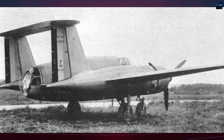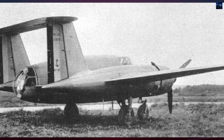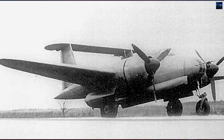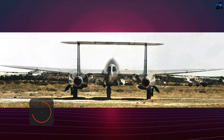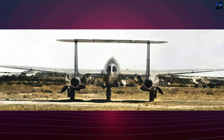The SNCAC NC-1070 was a French twin-engine piston-powered attack and torpedo bomber developed shortly after World War II by the Société Nationale de Constructions Aéronautiques du Centre. Conceived in 1946, it represented France's effort to rebuild its aviation industry and close the technological gap created by years of occupation. The NC-1070 was designed to serve as a versatile strike aircraft capable of ground attack, reconnaissance, and anti-ship missions.